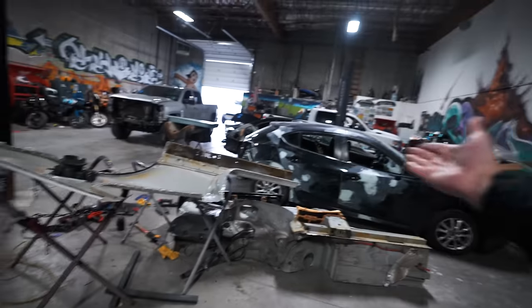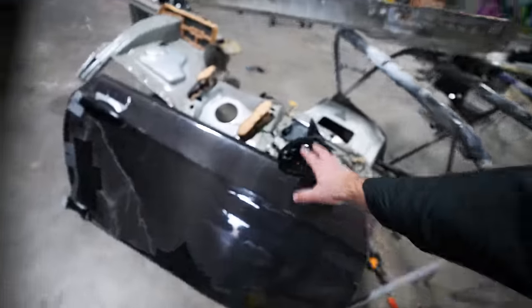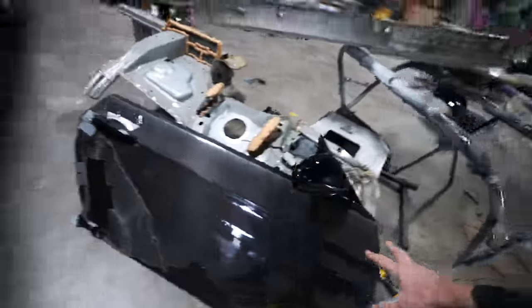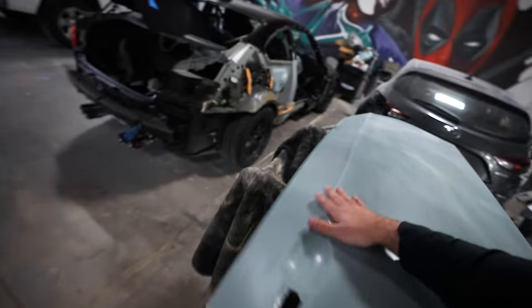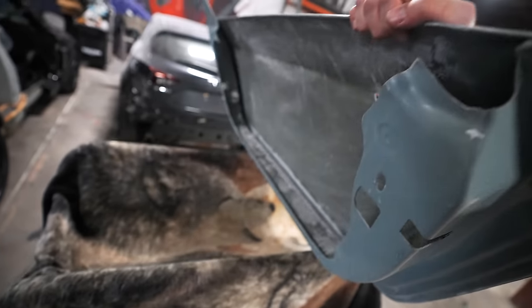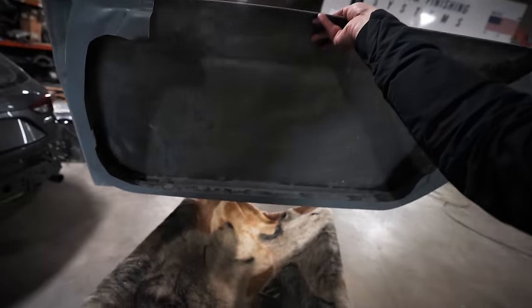When we put it back on, they use a spot weld technique where they literally fill in all these individual little holes, Frankenstein it back on, and it should start to look somewhat normal. Then we've got the old door here that we're going to use as a donor for parts like the mirror, the handle, the hinges, and everything. And then our new door here, which you guys saw in one of the previous videos — this thing is literally just a skin, a skeleton of a door, nothing more, nothing less, and it is insanely light.